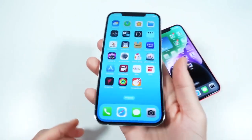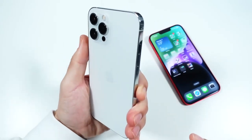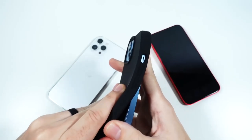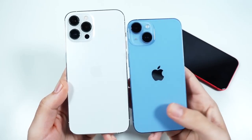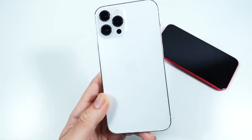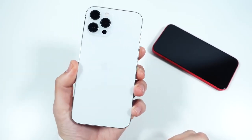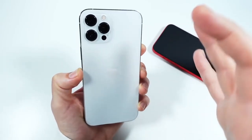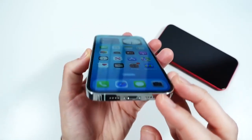This thing still feels as premium — maybe even more premium — than the iPhone 14 Plus. It has IP68 dust and water resistance. This is the silver model; you can also get it in graphite, gold, and Pacific Blue, which is a deeper navy-like blue. Overall a definite go when it comes to the premium feel this body still employs.